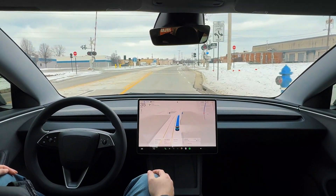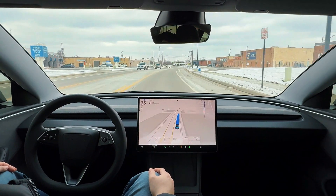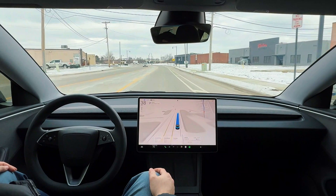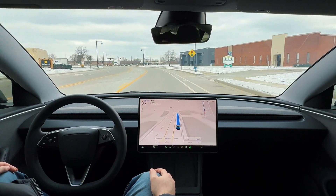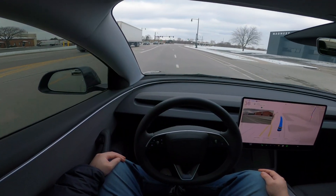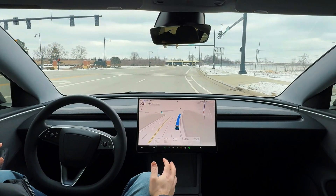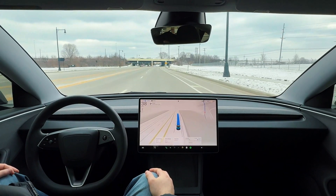Got some more train tracks here — not too bumpy, but it slowed down very nicely, just a tad. It's interesting how it makes those decisions, because I've had other situations where FSD slows down for larger train tracks much more drastically. So it's slowing down a lot more for heavier tracks than for lighter ones — it's interesting that it knows the difference. I'm not exactly sure how it knows that, but it does, and I'm not complaining. It's doing a fantastic job.